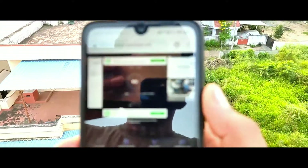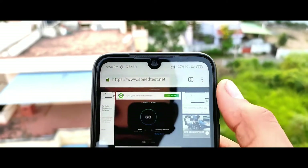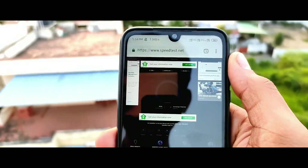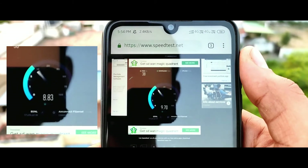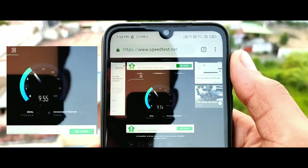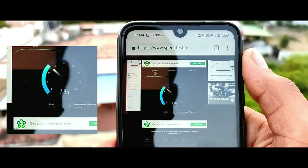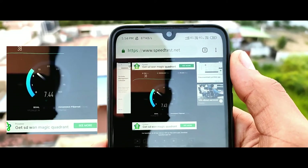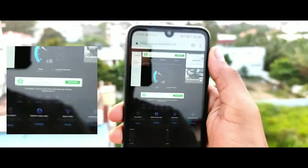We are going to check the tower and see the speed. For download, we can see that we are going to have around 10 Mbps. Here we can see the download speed of the phone, and our phone is reaching about 1 Mbps.